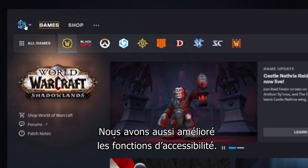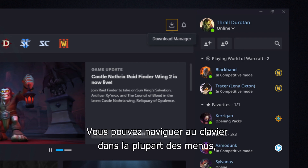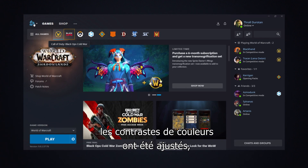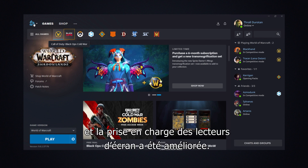We've also made improvements to our accessibility features. Now you can navigate most of the app with your keyboard, we've adjusted the color contrast, and we've improved our screen reader support.